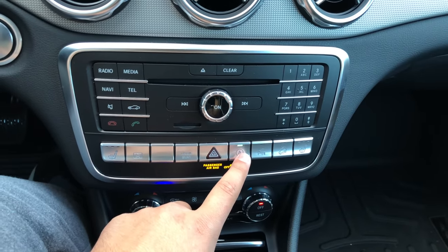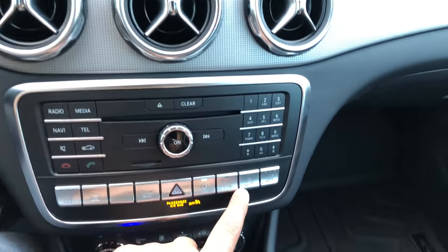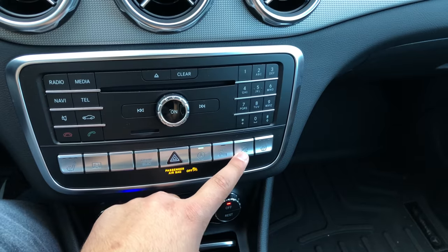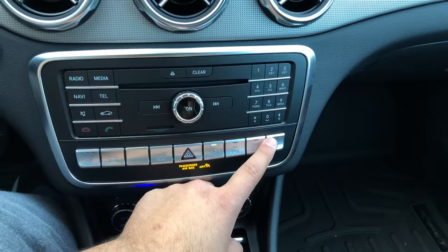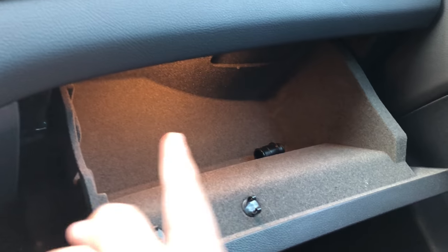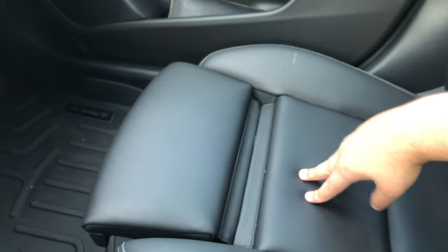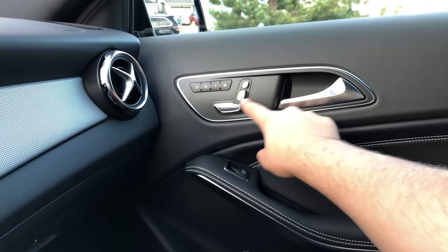We have the hazard lights button. The auto start-stop works very well in this car — it turns back on very quickly. We also have the parking sensors off toggle — if the light is on, parking sensors are off. There's also hill descent control and a passenger heated seat button. We have a lockable glove box with a nice feel and a pen storage slot, plus nice lighting inside. The passenger seat also has a manual leg extension.